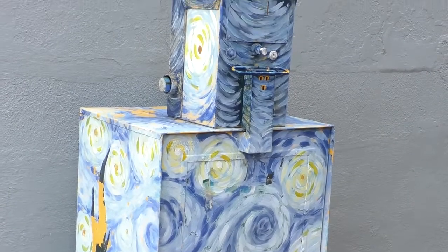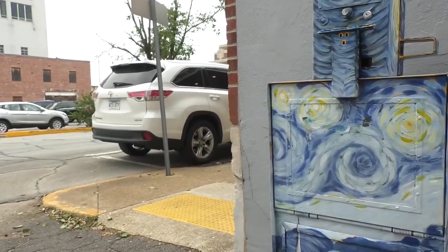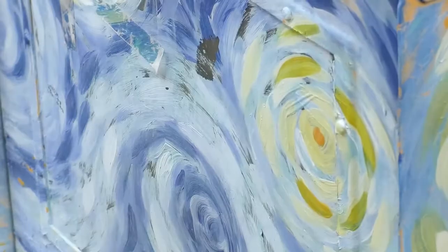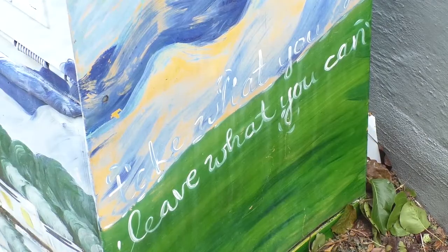Doss is proud to see the impact the blessing box has had on the downtown Jonesboro community. People are encouraged to bring items to place in the box. Canned items are always great — we prefer the ones that have the pop tab, as there's no can opener attached to the box. Toothbrushes and toothpaste are always helpful, and any sort of hygiene product or non-perishable food is always appreciated.